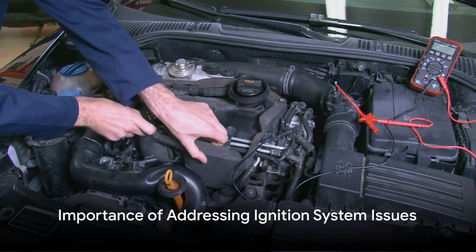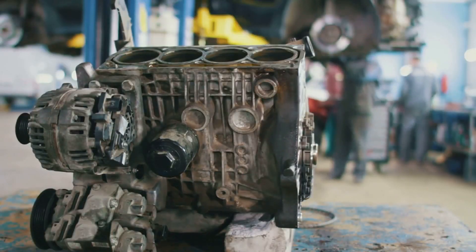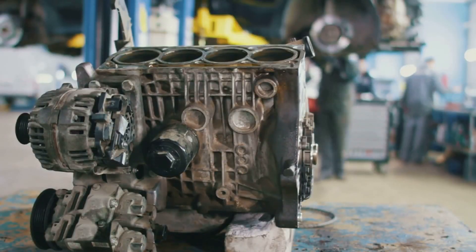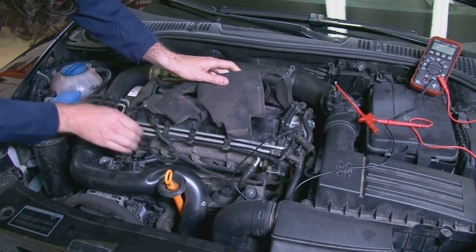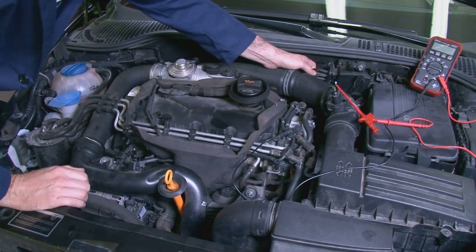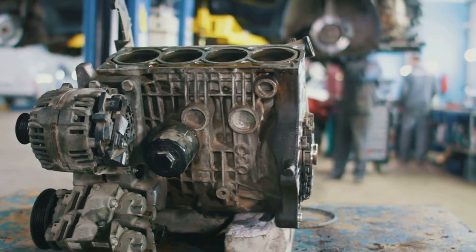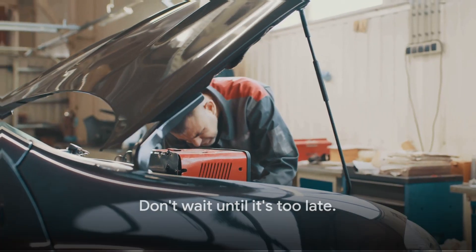The most common symptom of a misfiring engine is a loss of power. The engine may also run rough and it may be difficult to start. In some cases, the engine may stall completely. If you are experiencing problems with your ignition system, it's important to have it checked out by a mechanic as soon as possible. Ignoring a misfiring engine can lead to serious damage and expensive repairs. Don't wait until it's too late — get your vehicle checked today.